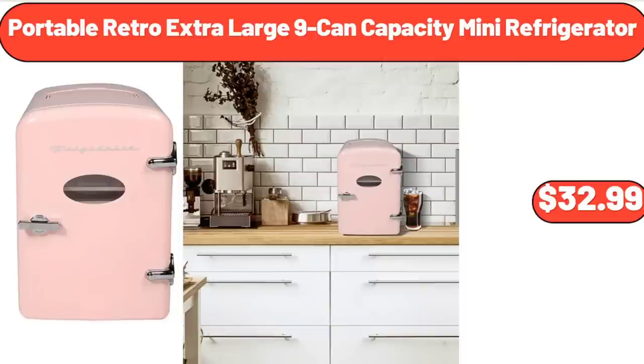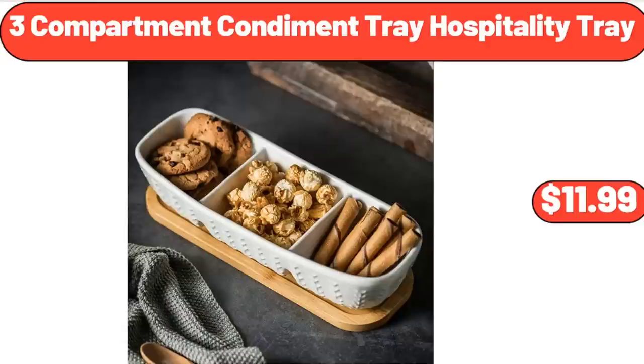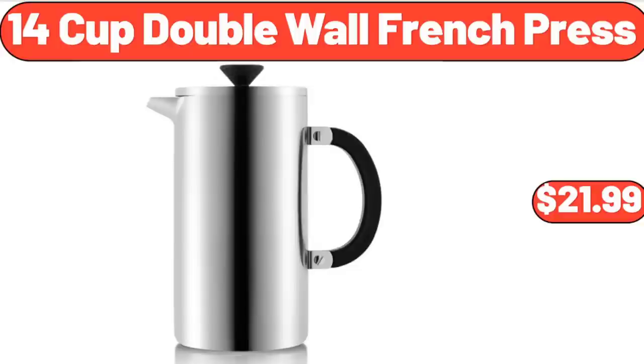Outdoor Wooden Planter Box, $69.99. Three-Compartment Condiment Tray Hospitality Tray, $11.99. 14-Cup Double Wall French Press, $21.99.